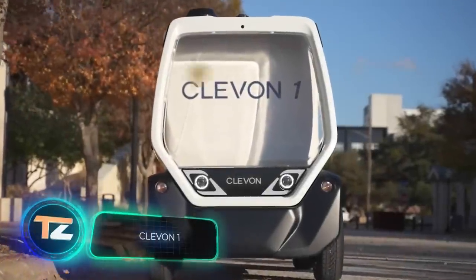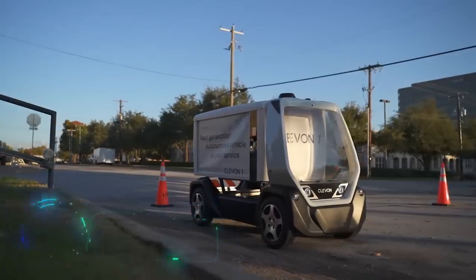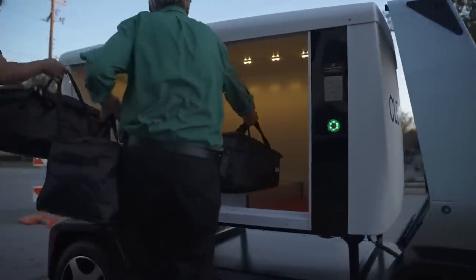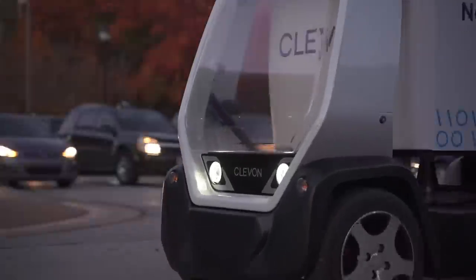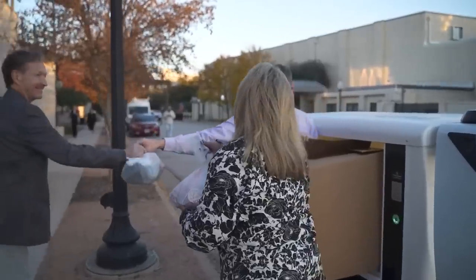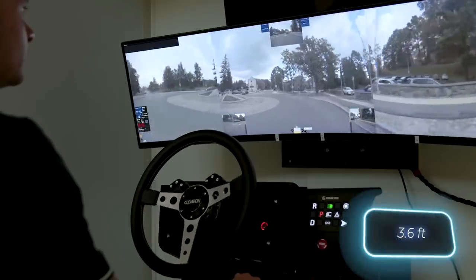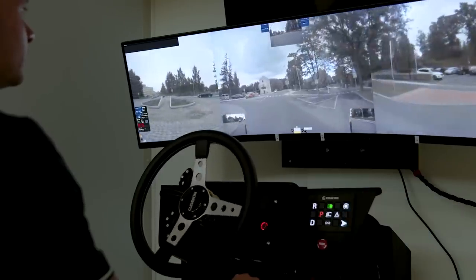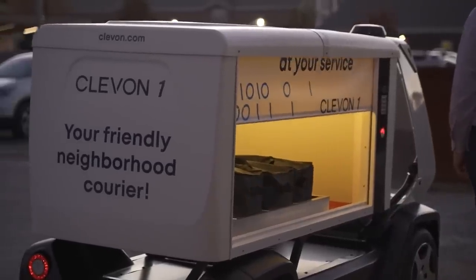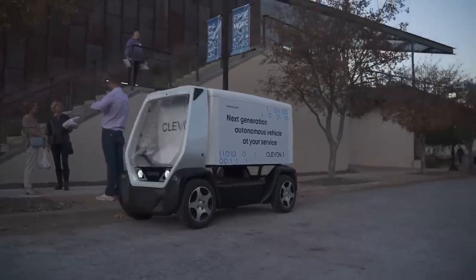Next up is a project from Estonia: Clevon One, an unmanned delivery vehicle that can drive on public roads and carry up to 100 kilograms, reducing delivery costs by about 30 percent. Thanks to its modular design, it's easily adaptable to specific tasks — it's shorter than an adult person and offers a width of 1.1 meters. It has a range of 80 kilometers on a single charge, with the battery charging from 20 to 80 percent in 45 minutes.